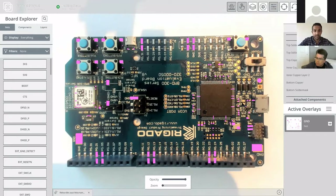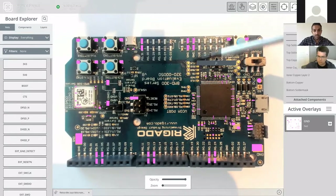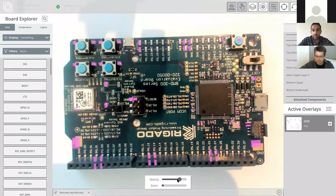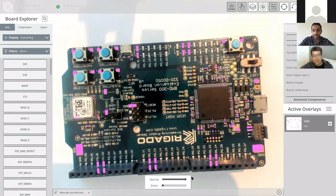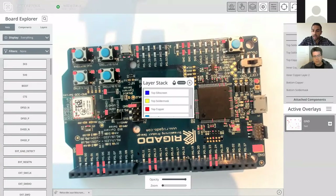How does it handle complex products with through-hole components, like a switch-mode power supply? It handles them the same way you've seen today — it doesn't matter how many components. We've had 12-plus layer boards with 2,000 to 3,000 components. You can change transparency to see underneath complex pads. Through-hole components are no problem — it just references and overlays exactly. The colors will pull directly from your design stage, but you can change them if needed.